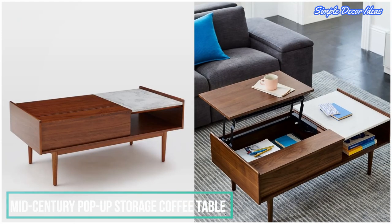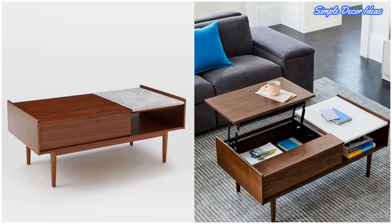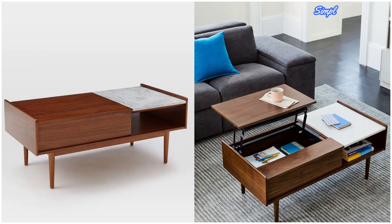9. Mid-century pop-up storage coffee table. One section of this table is an open shelf with a marble top. The other? A top that pops up and out so you can stow things away inside.